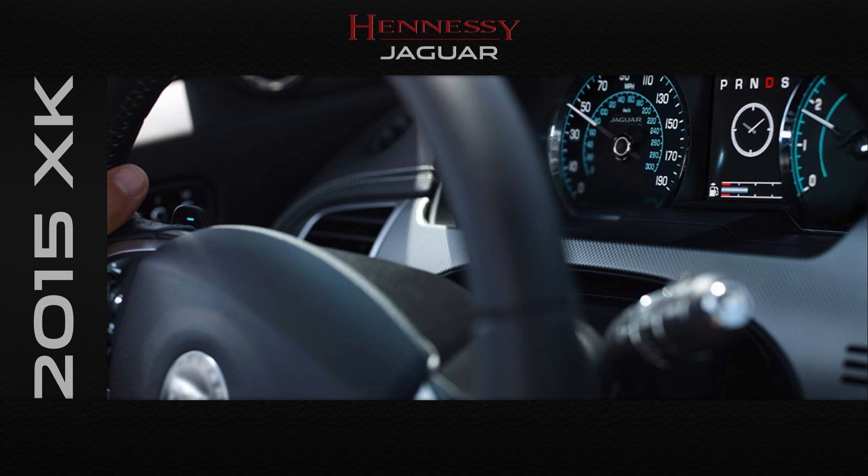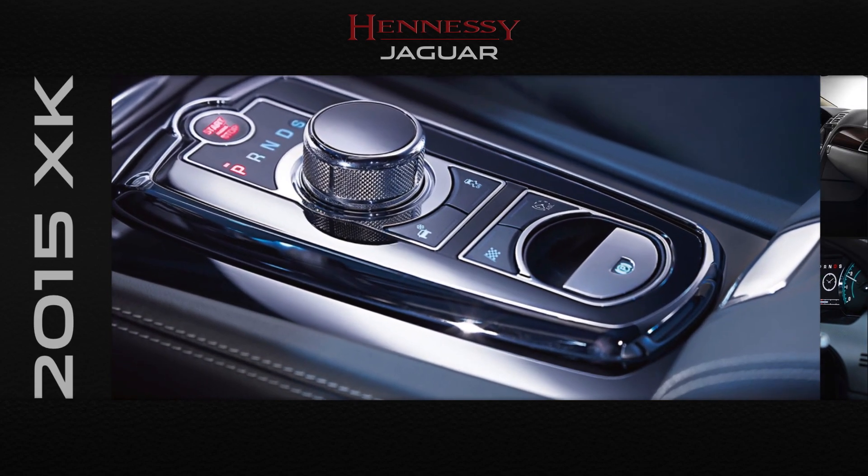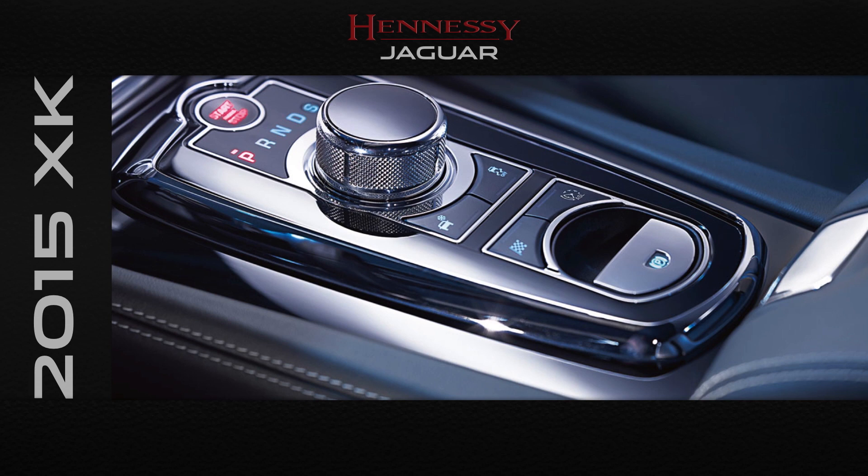Start up the XK and its virtual instruments come to life, delivering vital information at a glance. The 6-speed automatic transmission is controlled by the beautifully designed Jaguar Drive Selector. Press the start button and the engine roars to life, rising into the palm of your hand.